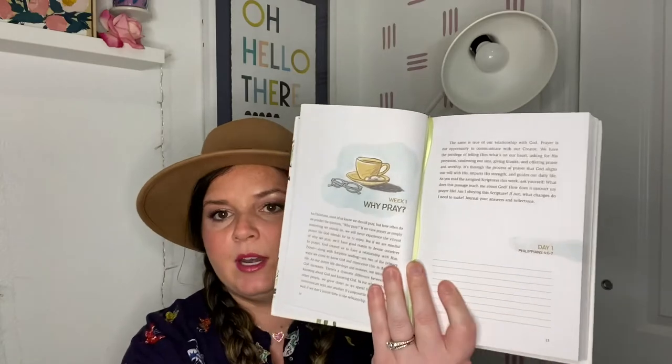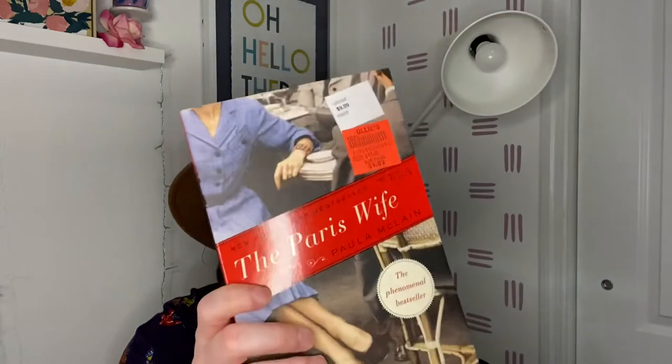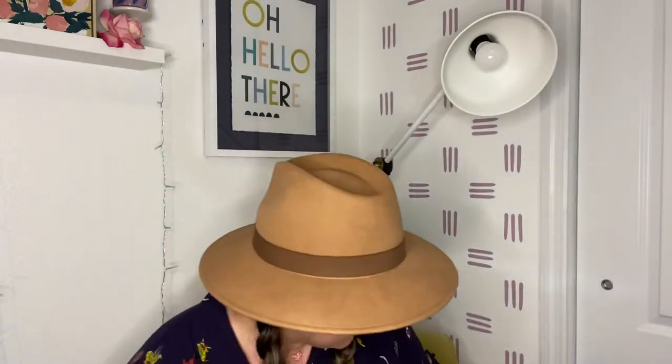The prayer journal gives you a little reading and then you can write your answers, how you feel, or your journal entry — I thought that was really cute. Next is 'The Paris Wife,' a New York Times bestseller, originally $17, which my mom told me to get — I'll read it and get back to you. Then there's 'It's Not Summer Without You' by Jenny Han, bestselling author of 'To All the Boys I've Loved Before.' That was from Walmart at $10.18 and Ollie's price is $2.99 — just quick reads I like.